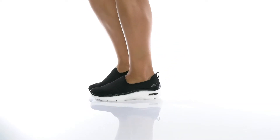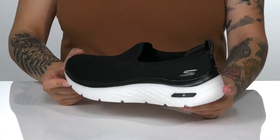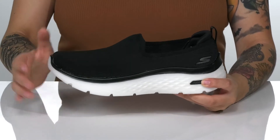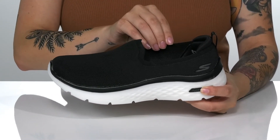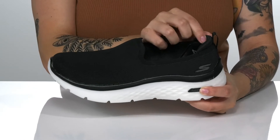You'll be comfortable taking your daily walks in these sweet slip-on sneakers by Skechers. They have a breathable textile upper with a textile inner lining. There's a little bit of padding around the heel for comfort.